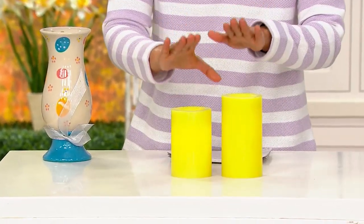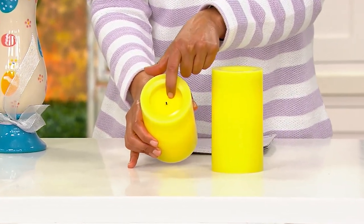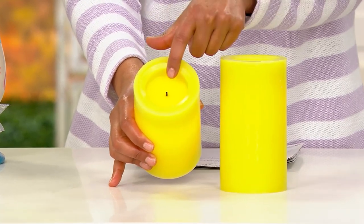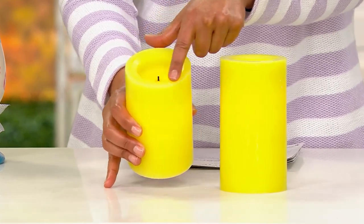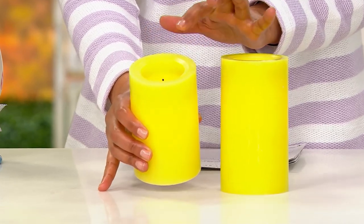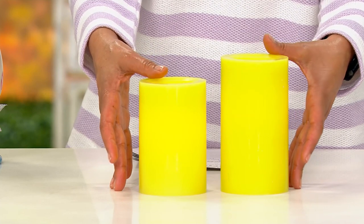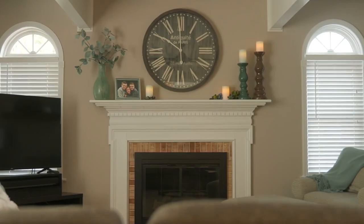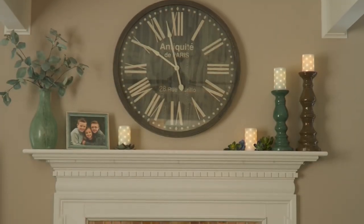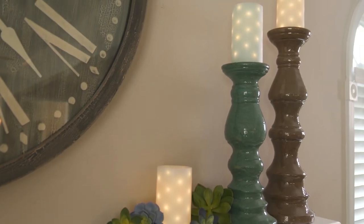These are Candle Impressions with that patented flameless technology inside. You can see the colored wick in there — it looks like it's really happening. The outside is real wax with that little edge that looks burned down a bit. As we take the lights down, you'll see the flicker inside that gives you that embedded fairy light experience. Look at the flicker — it looks amazing.